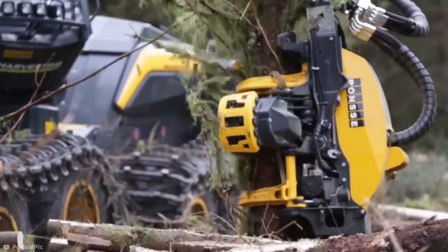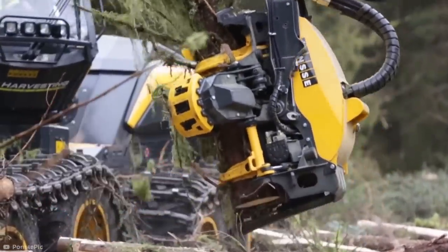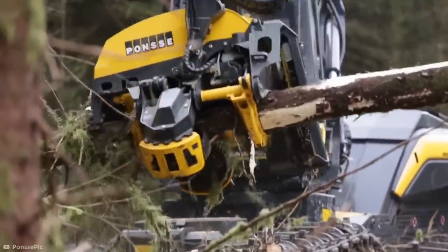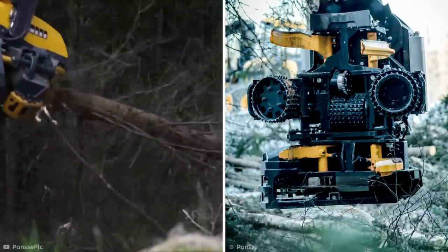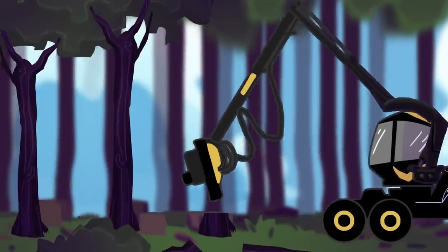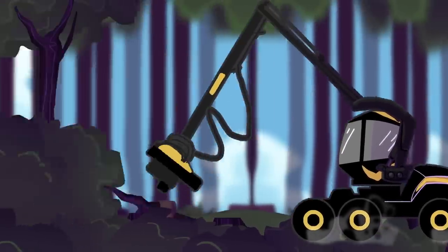Once the tree is secured in its grip, a retractable chainsaw slices the trunk from its base. Then it's turned sideways, and rollers slide the tree through the head where a series of razor-sharp de-limbing knives slice off any branches. Considering how awesome this looks, I bet those operators find it really hard not to get carried away.